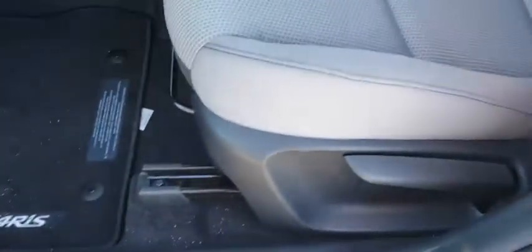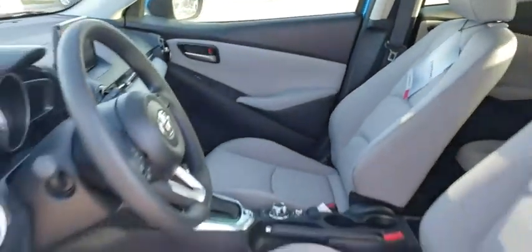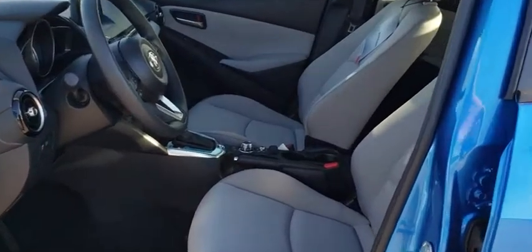Power windows, tachometer, overhead console, panic alarm, brake assist, remote keyless entry, rear window wiper, front bucket seats, front reading lamps, tilt steering wheel, driver vanity mirror, and passenger vanity mirror.